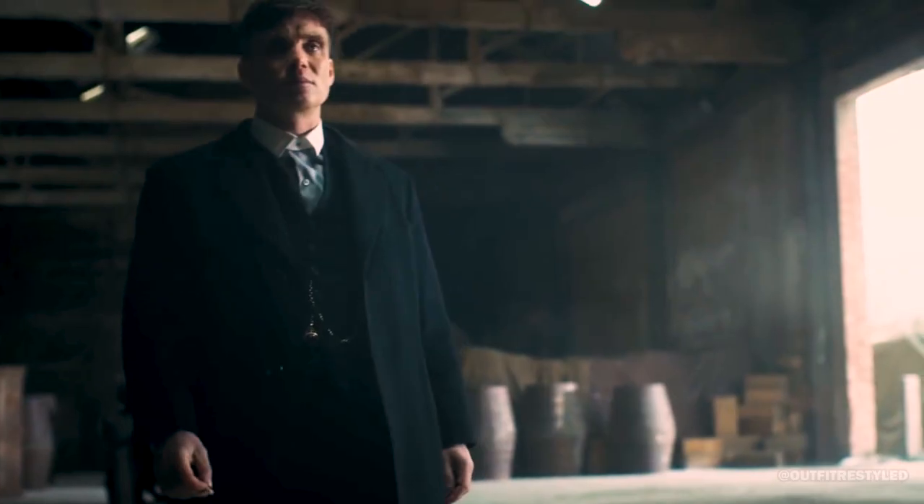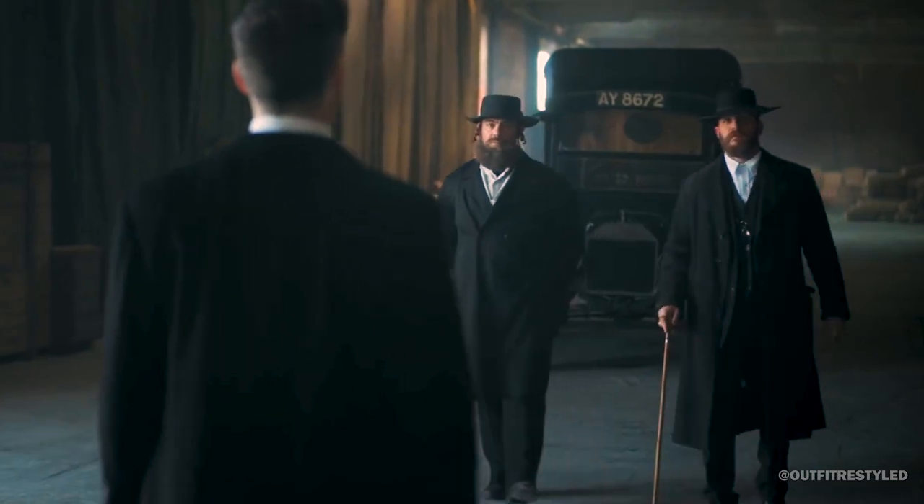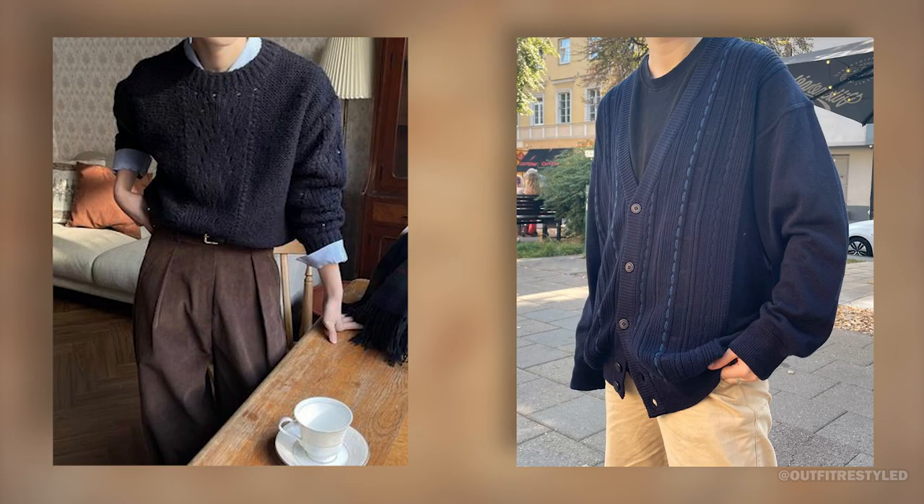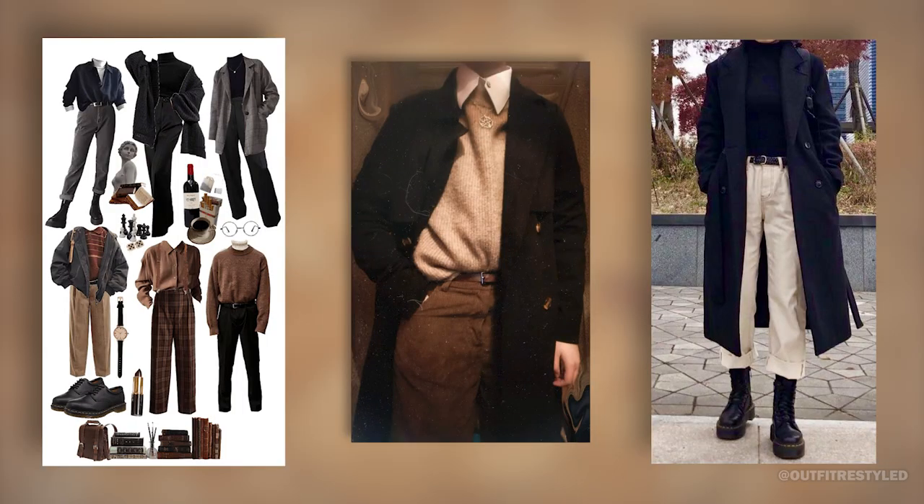Fourth, neutral colors. Dark academia fashion for men is all about neutral colors. Black, white, beige, gray, and navy blue are classic colors that are easy to mix and match.